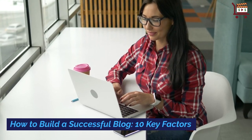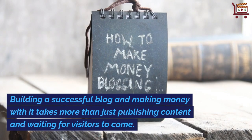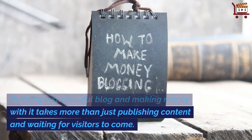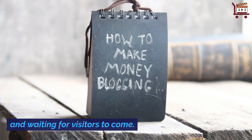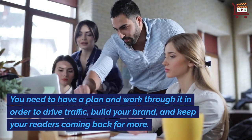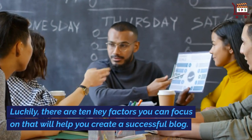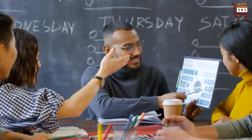How to Build a Successful Blog: 10 Key Factors. Building a successful blog and making money with it takes more than just publishing content and waiting for visitors to come. You need to have a plan and work through it in order to drive traffic, build your brand, and keep your readers coming back for more. Luckily, there are 10 key factors you can focus on that will help you create a successful blog.